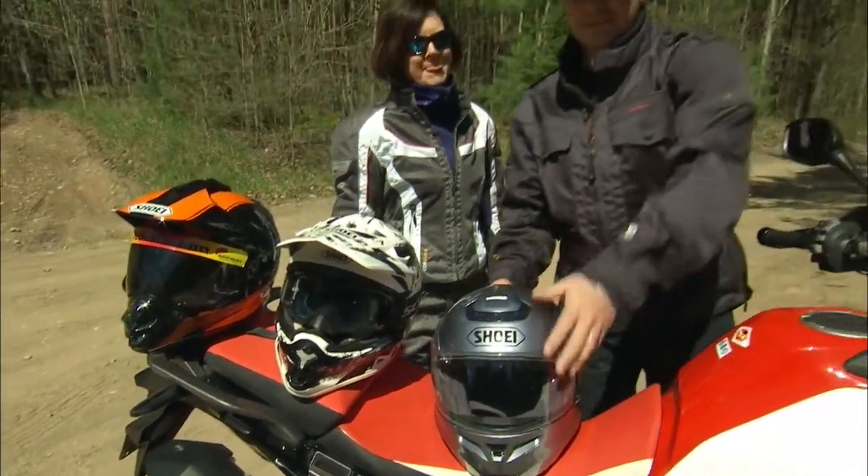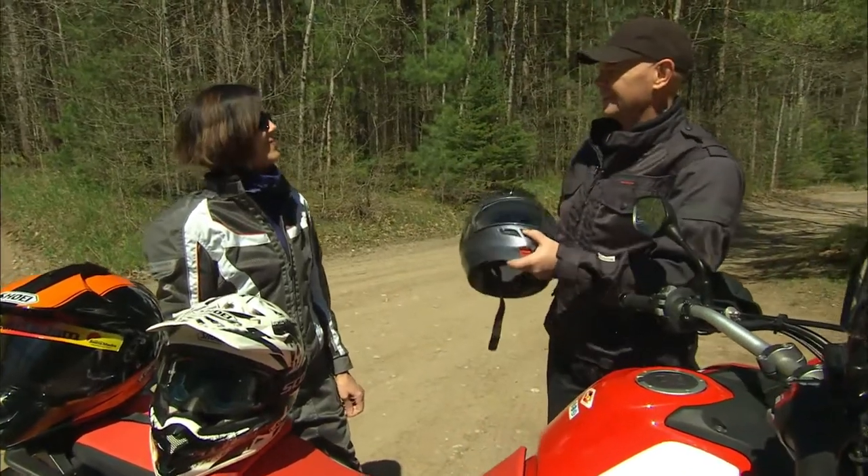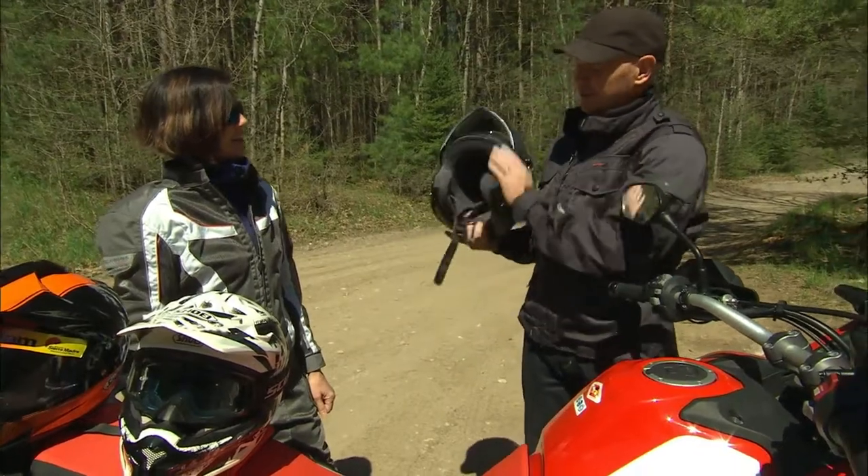So, Tony, this week on the Honda Red Adventure, you said you wanted to talk about helmets. So I brought my best adventure helmet — open face.